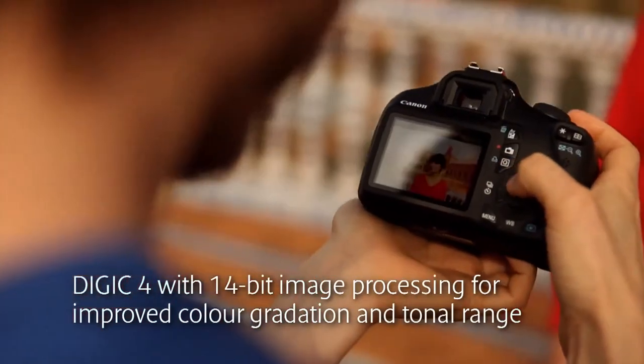For example, the combination of our own sensor and Digic 4 processor mean you can capture more detail and the subtlest of colour changes in an evening sky.